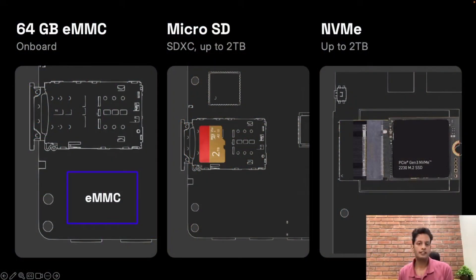Memory and storage is getting a nice upgrade too — from 4GB of RAM to 8GB of RAM, and from 32GB of onboard storage to 64GB. Pretty nice. They also have support for an SD card in case you want to chuck in a couple extra terabytes.